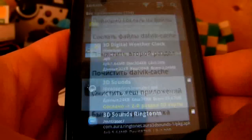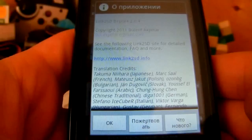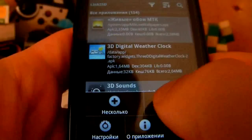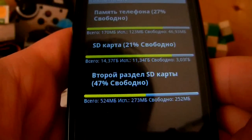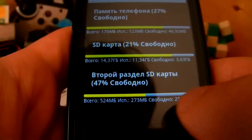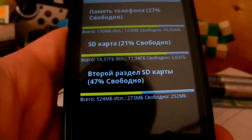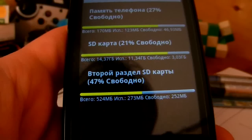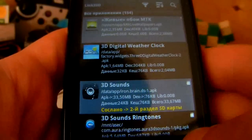Видите, какие у неё функции наворочены? У меня раздел дополнительный 524 мегабайта. Причём этот телефон берёт раздел, у меня по крайней мере, только в формате FAT32. External — фиг, NTFS — фиг, только FAT32 подключился. Но главное подключился, тоже радует.